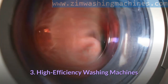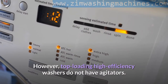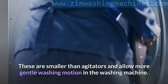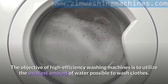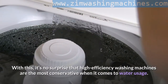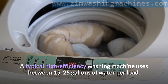High Efficiency Washing Machines are the newest types. They can be either front loading or top loading; however, top loading high efficiency washers do not have agitators. Instead, agitators are replaced with impellers, which are smaller and allow a more gentle washing motion. The objective is to utilize the smallest amount of water possible to wash clothes, primarily to save energy. High efficiency washing machines contain sensors to determine the exact amount of water required per load, using between 15 to 25 gallons per load cycle.